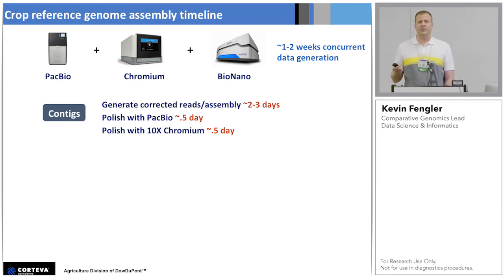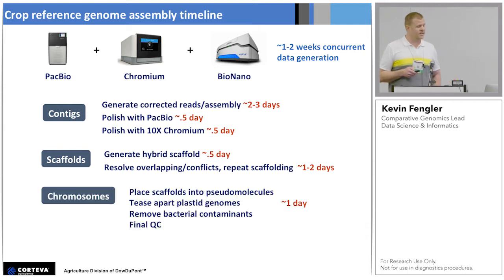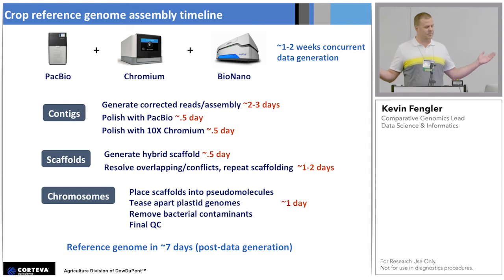Using in-house resources, we can do these assemblies in just a few days. One thing you need to consider when thinking about your sequencing technology: you don't want to pick it based just on the size of the instrument or even how much it costs. The time it takes to assemble, how many times you need to polish, and how long all that takes is definitely a consideration. Although we want to do a really good job on these genomes, we can't spend a lot of time because the sequencers keep running. We think we can move past the chromium part. When you put all this together, we can make a reference genome that's as good as anything that's ever been made in about seven days.